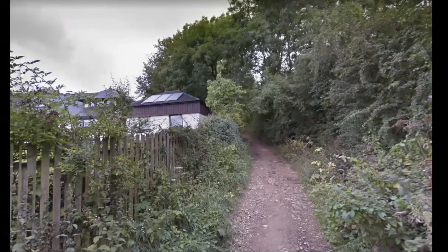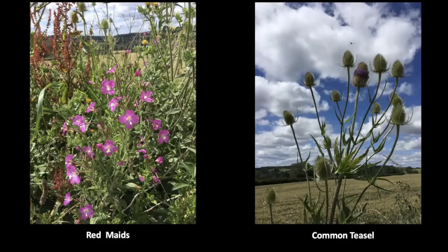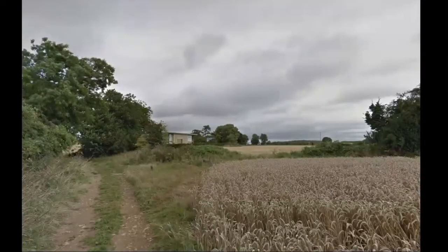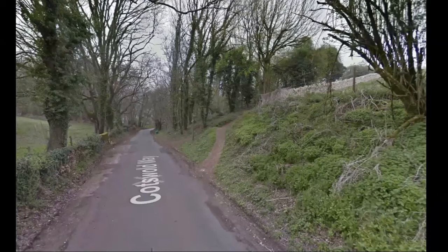The path continues steeply upwards — I think technically it might be a restricted byway — and then before long opens out into these fields. Lovely flowers: red maids and common teasel around about here. At this point there's a rather smart eco house, reached by a road going towards Hartley Farm. But the route actually turns down to the left here, with a nice gentle descent until reaching a point where there's a quarry just ahead. The Cotswold Way goes off to the right.